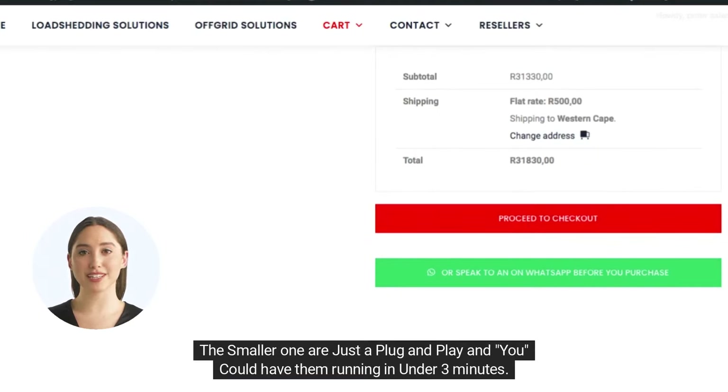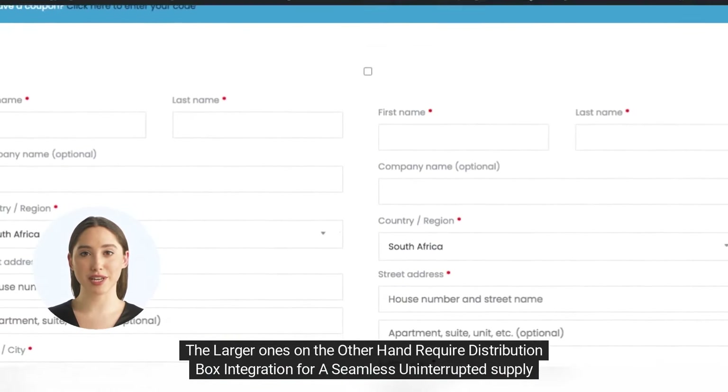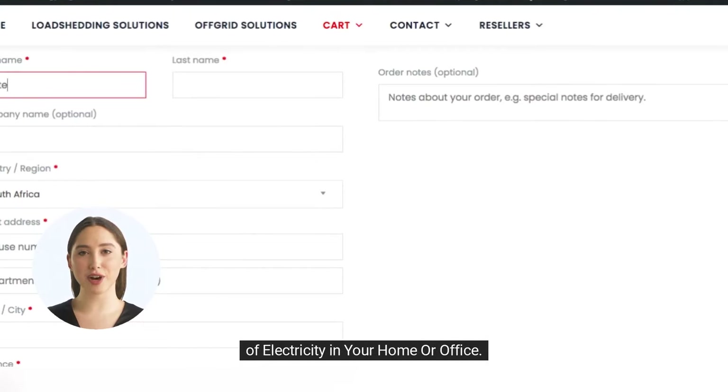The smaller ones are just plug and play and you could have them running in under 3 minutes. The larger ones on the other hand require distribution box integration for a seamless uninterrupted supply of electricity in your home or office.